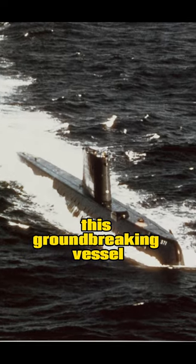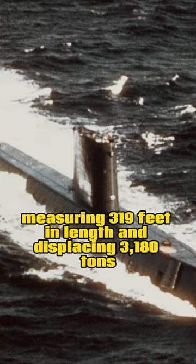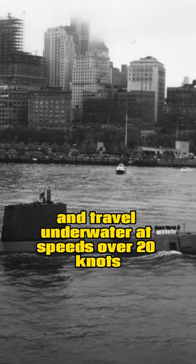This groundbreaking vessel was larger than its predecessors, measuring 319 feet in length and displacing 3,180 tons. Thanks to its nuclear engine, it could remain submerged for extended periods and travel underwater at speeds over 20 knots.